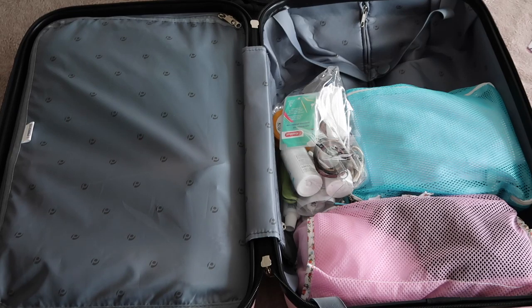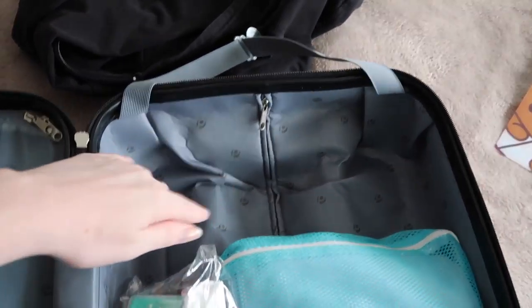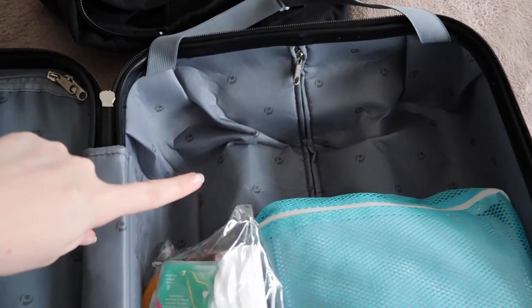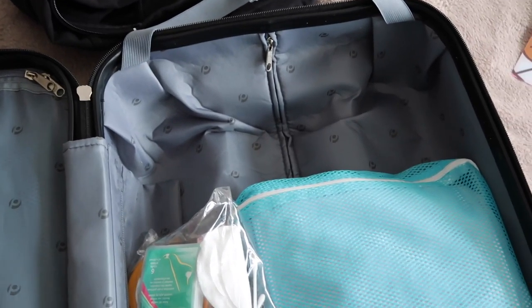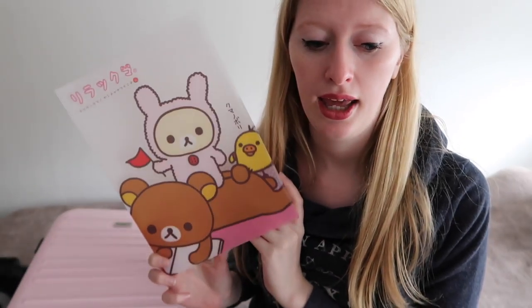There's a lot of space left and I might throw in another pair of shoes, but I think I'll leave it for space for goodies I buy on the trip. That's pretty much it for the packing! Lastly, I like to bring a folder to keep my plane tickets, bus tour vouchers, and transfer vouchers in so they stay nice and don't rip.